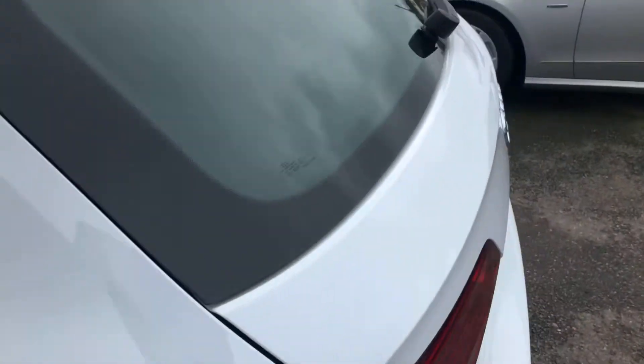We've got satellite navigation, six-speed transmission, cruise control, four electric windows — very well-appointed vehicle — and a dipping mirror.